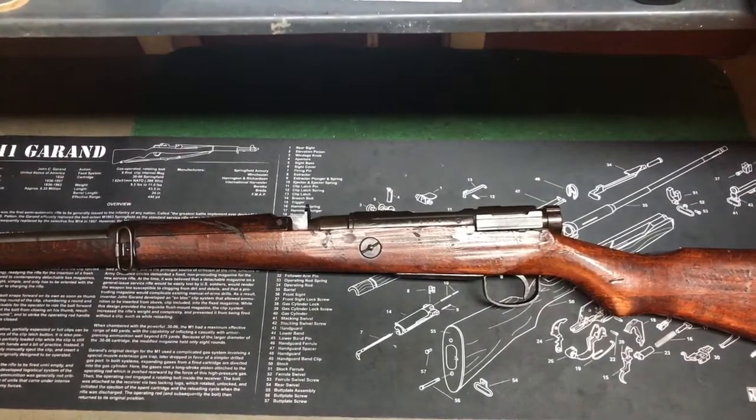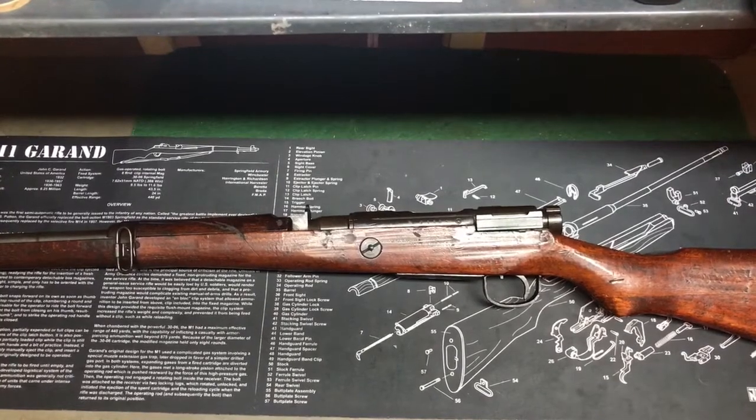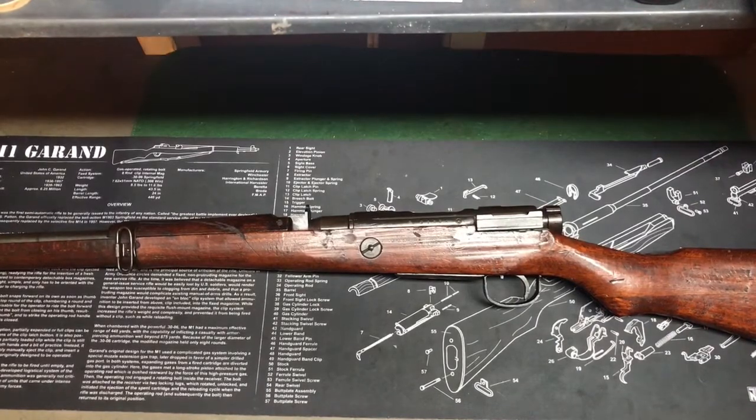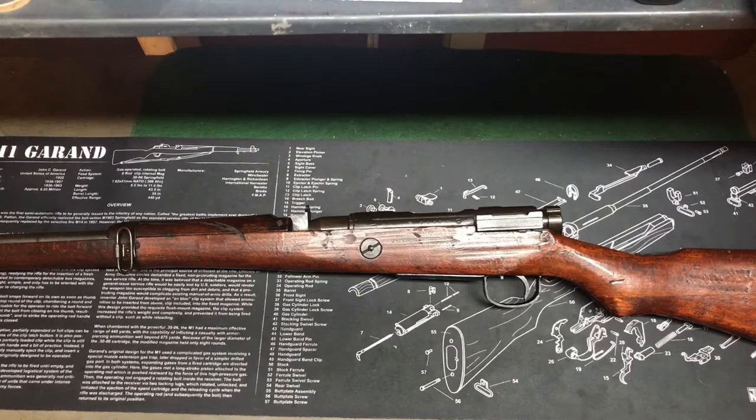Hey, what's going on guys. I picked up a new rifle the other day for pretty cheap. I've been looking for one of these for quite a while. This is the Type 99 Arisaka in 7.7 Jap. Traveling every gun store I go to on road trips I'll look around, and usually there's maybe one or two in a lot of stores, but they all want four, five, or six hundred dollars for these things lately.